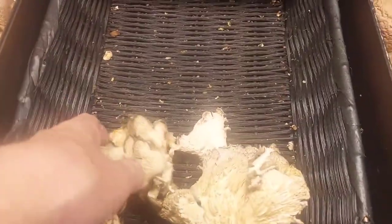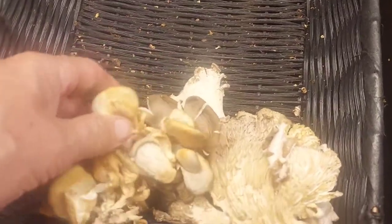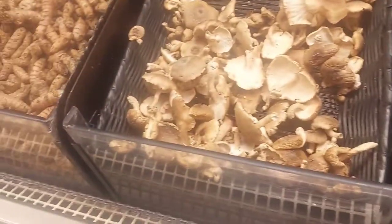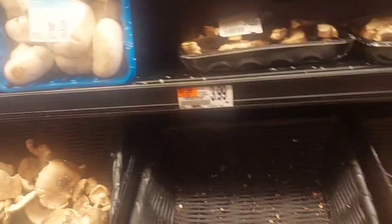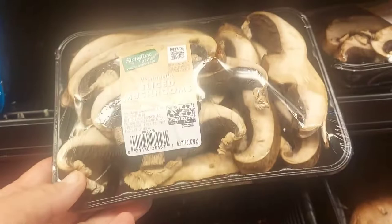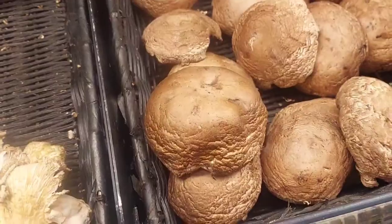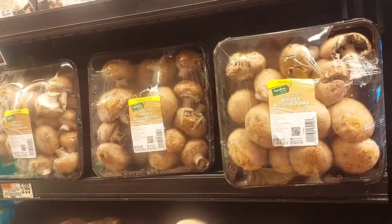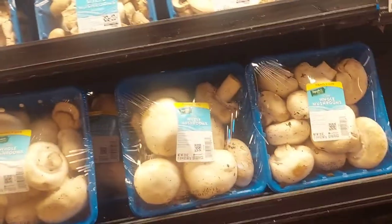We've got some oyster mushrooms here, but I'm not overly excited about them. It's nice that I see them there. We've got some different types here, loose mushrooms, and here are some portobellos — I think I'm going to end up buying some of those. I like mushrooms a lot, though they're quite expensive.